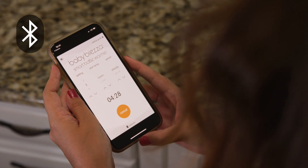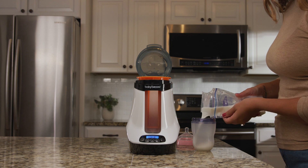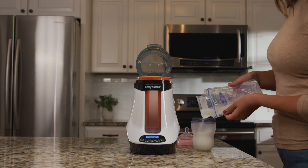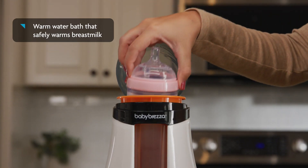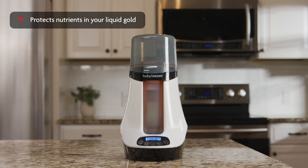For breast milk, most other warmers use steam heat, which is too hot and destroys the proteins in breast milk. The Safe and Smart Warmer instead uses a warm water bath to gently heat or defrost breast milk in minutes, protecting the nutrients in your liquid gold.